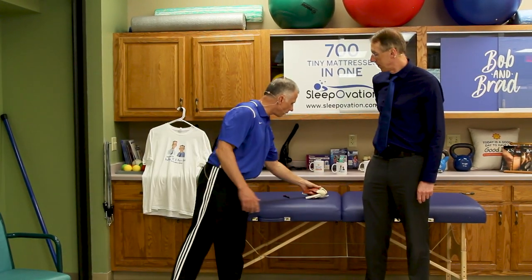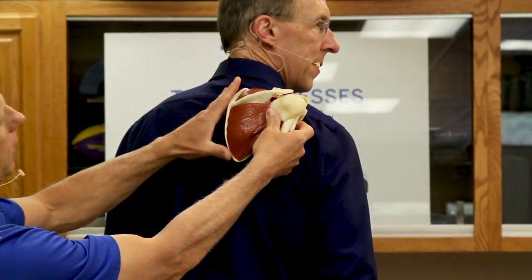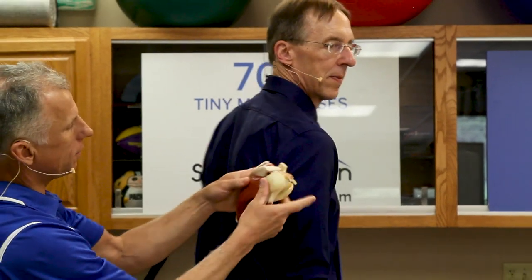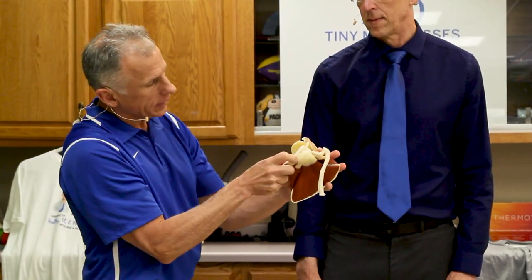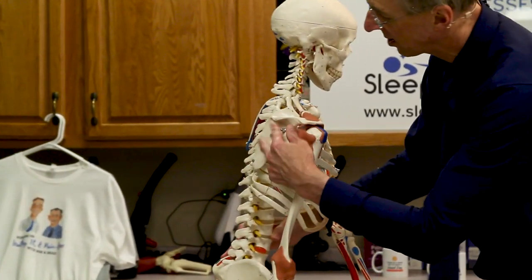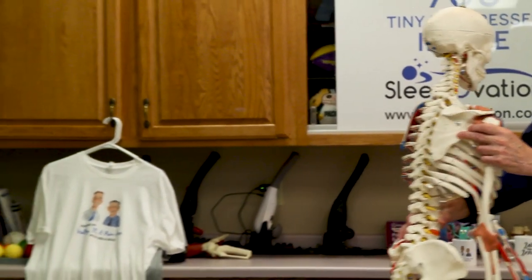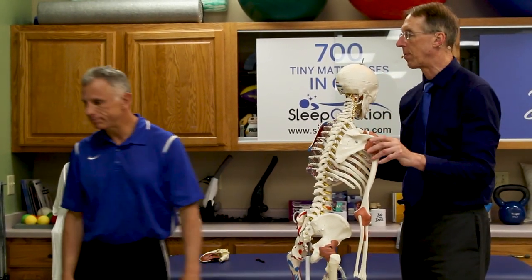We've got the stretches out of the way; now let's go to some strengthening exercises. With the strengthening, the big thing is here we've got the humerus. The muscles on the back — the posterior aspect — are what we want to really strengthen, so that the ball of the humerus gets positioned properly. All four rotator cuff muscles have to work together in coordination to put it in the right place.